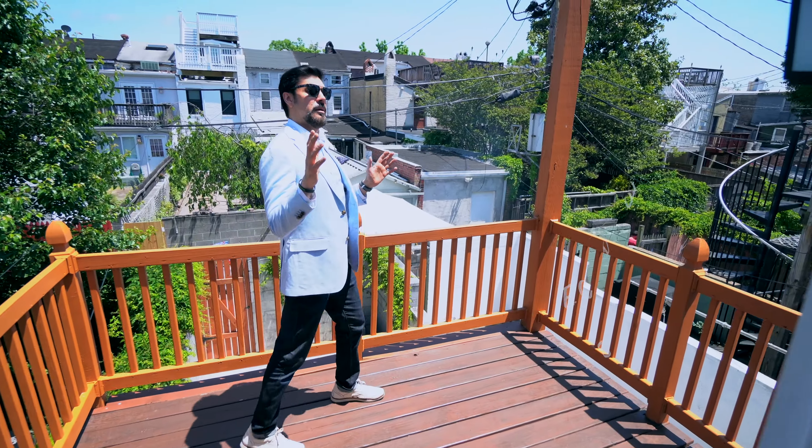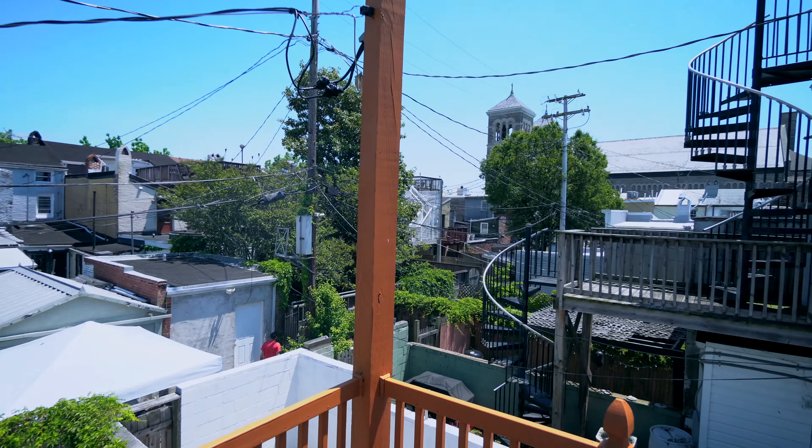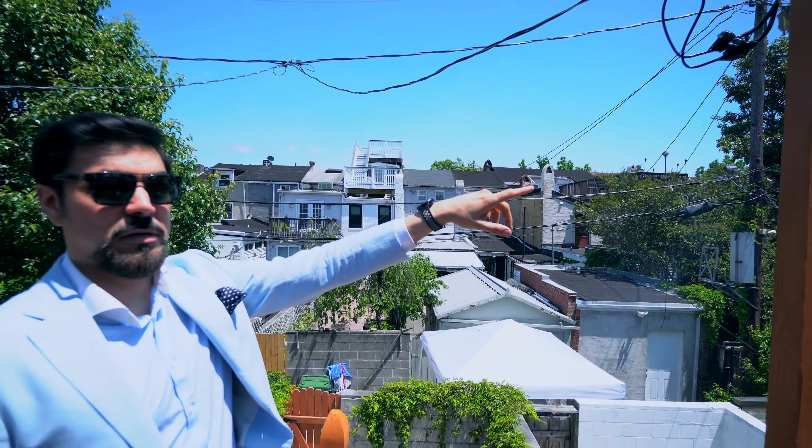We've got a great rooftop here for summer. You can pretty much see the entire city from here. Up there, there's a cathedral.